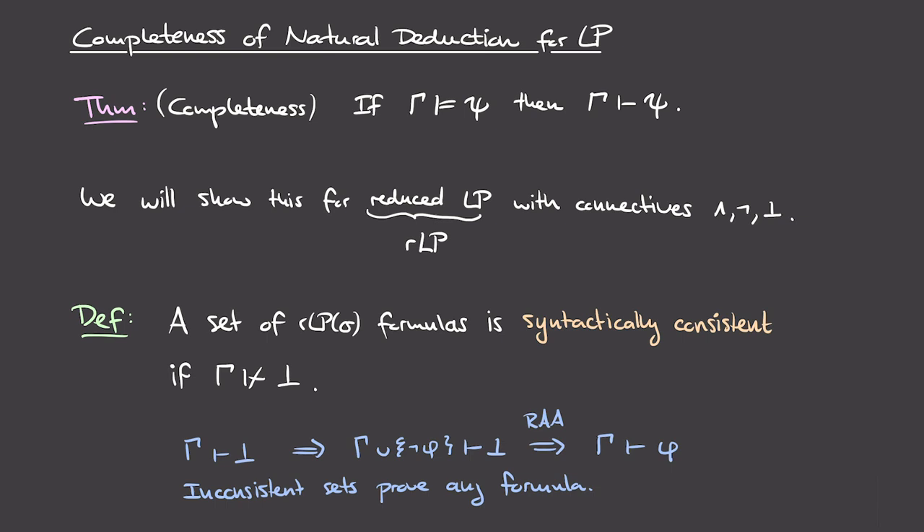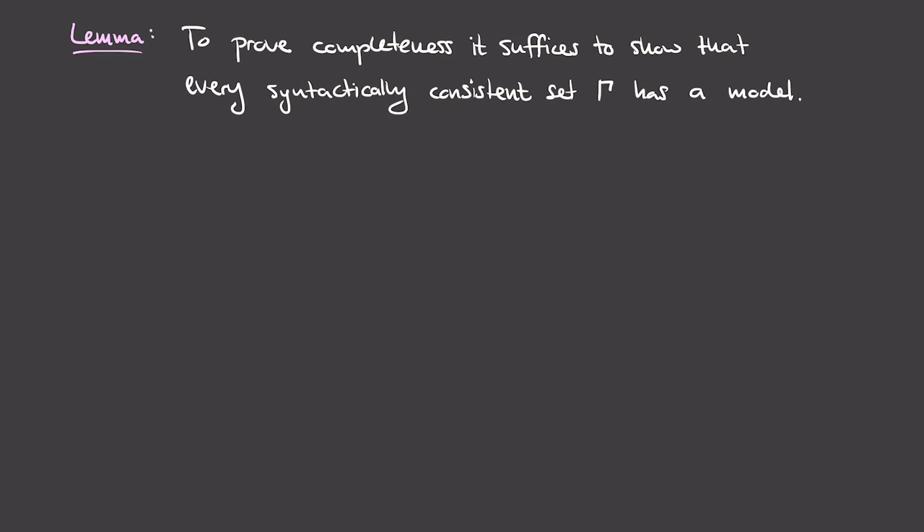If we look at the statement of the completeness theorem, its conclusion is that gamma entails some formula psi. Since inconsistent sets prove any formula, we don't need to think about inconsistent sets gamma because completeness holds for them anyway. We can use this idea to transform the problem of proving completeness into something easier to deal with. This is the content of the following lemma: in order to prove completeness, it suffices to show that every syntactically consistent set gamma has a model.